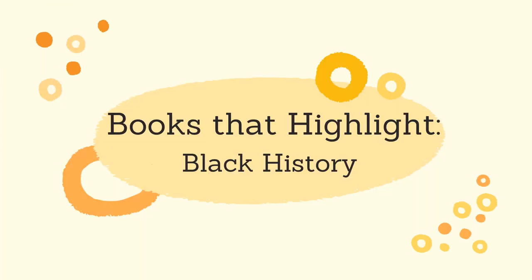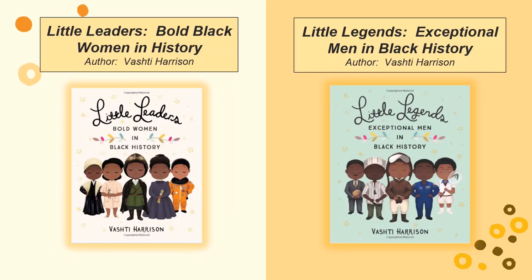Here are a few books that highlight our next theme: Black History. Little Leaders: Bold Black Women in History and Little Legends: Exceptional Men in Black History are books both written by Vashti Harrison. Each book includes 40 biographies on well-known and not-so-well-known important black leaders. Rather than read these books in one day, they can be read over a few weeks, focusing on just one or a few biographies each day.